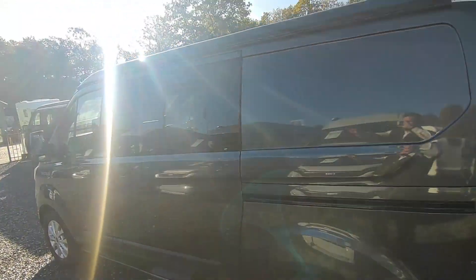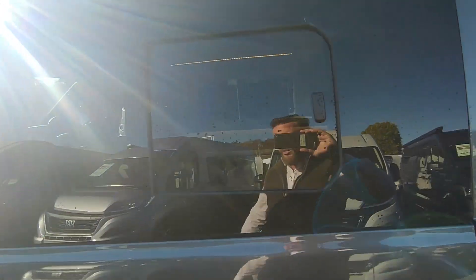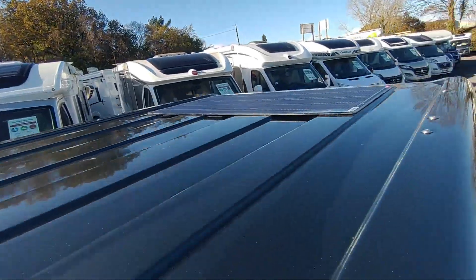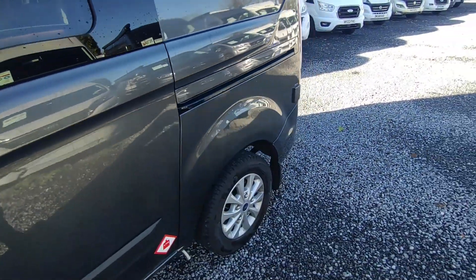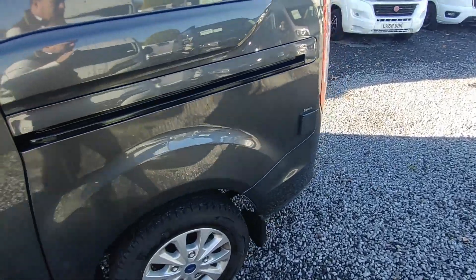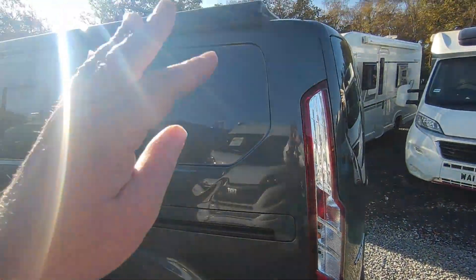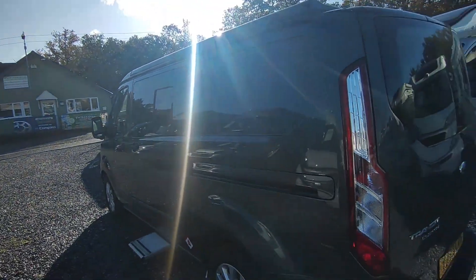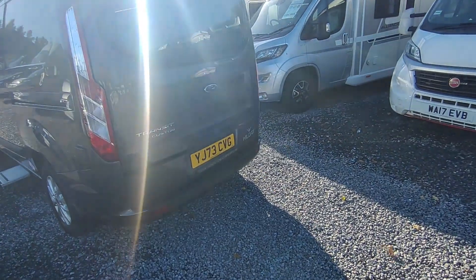It's got a pop top on the roof with a big roof bed. Also on the roof is a factory-fitted solar panel — used to be an option on the Proteus but is now standard. So you've got mains hookup, a leisure battery, and a good-size solar panel, which should make you pretty independent of mains hookup if you don't want to plug in.